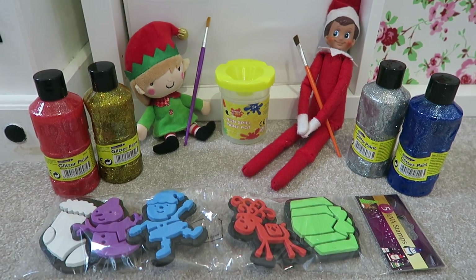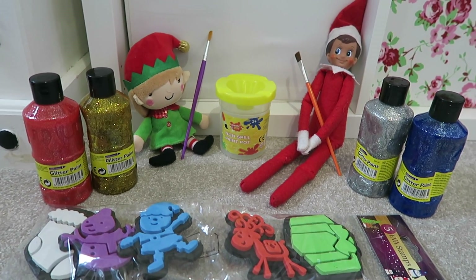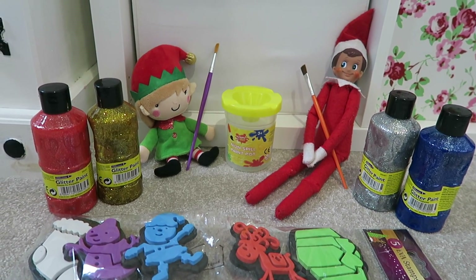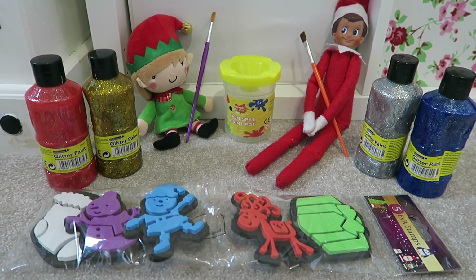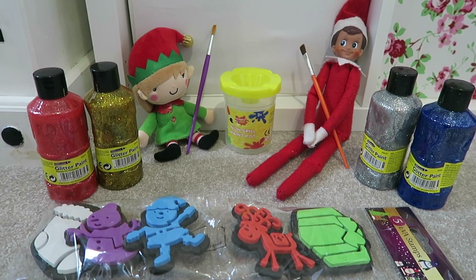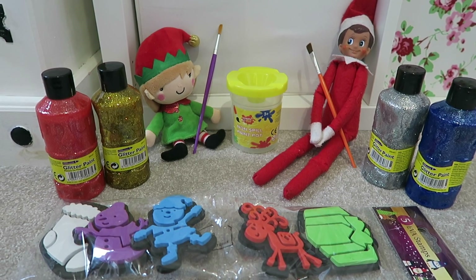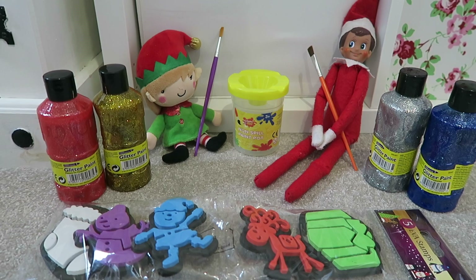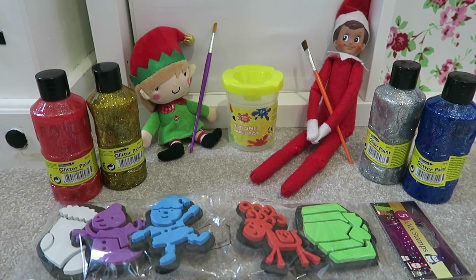We don't like our elves to just be mischievous. Although it's a bit of fun, it's also a time when you're telling the kids they need to be good because Santa's watching them, and you don't want to encourage too much bad behaviour. So the elves need to be a little bit naughty but not too naughty — our elves do good things as well as naughty things.